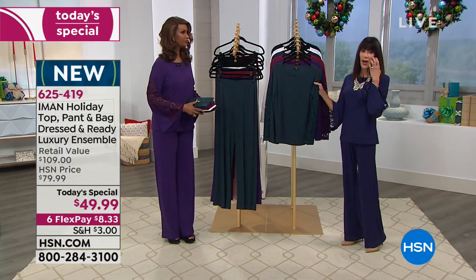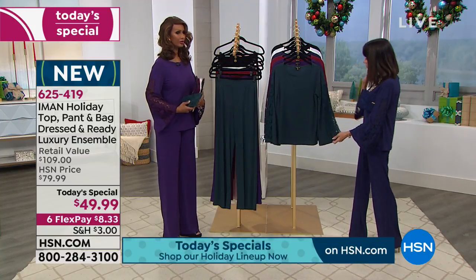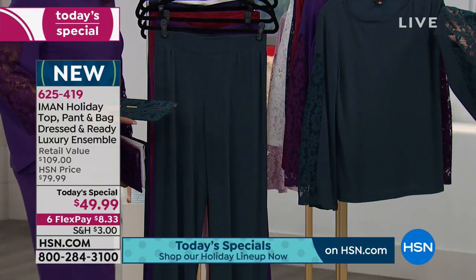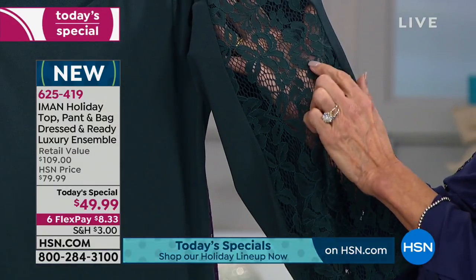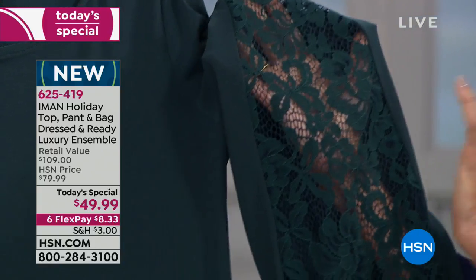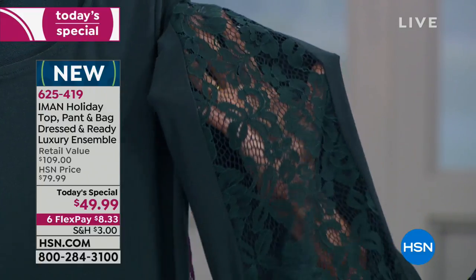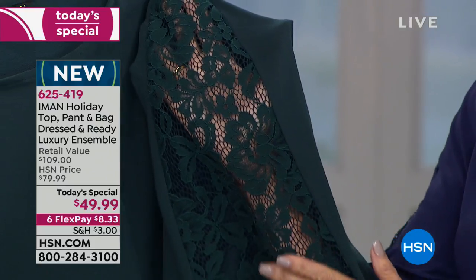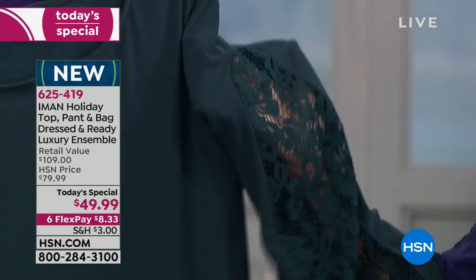Let's walk through the colors starting with jade green. Look at this lace up close — it has a raised thread that looks like Parisian lace. This lace is incredibly soft with stretch to it. Notice the curve at the top — Iman is a stickler for proportion and the right amount of fabric. Then look at that with the Palazzo and the lace clutch together. Isn't that beautiful?